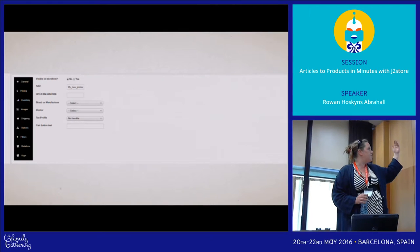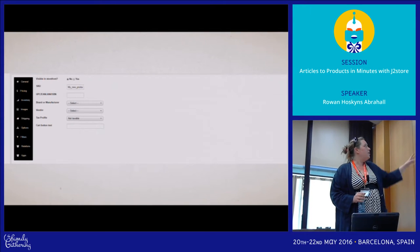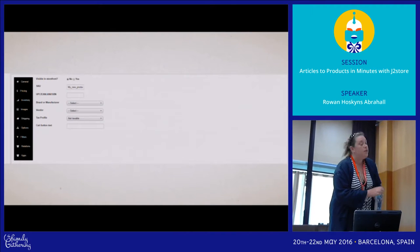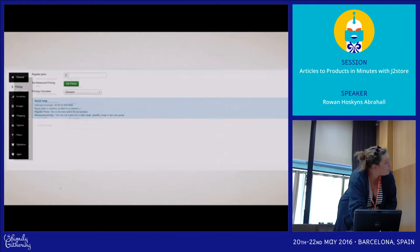Standard e-commerce fields: your SKU, other codes, brand, manufacturer, tax profile — and as I mentioned earlier, what you want the cart button for that product to say.